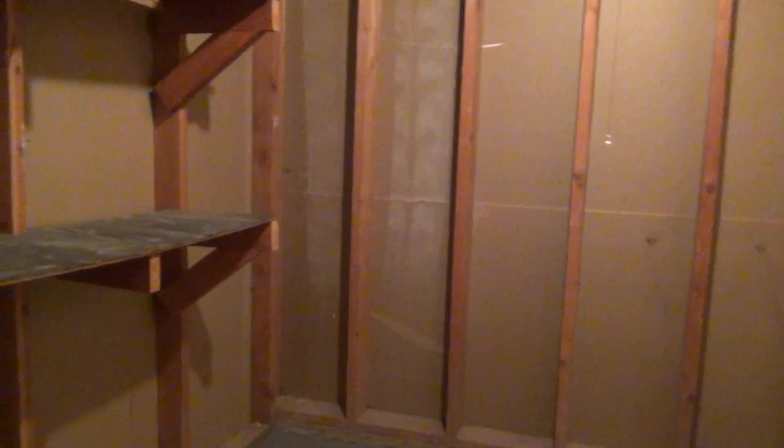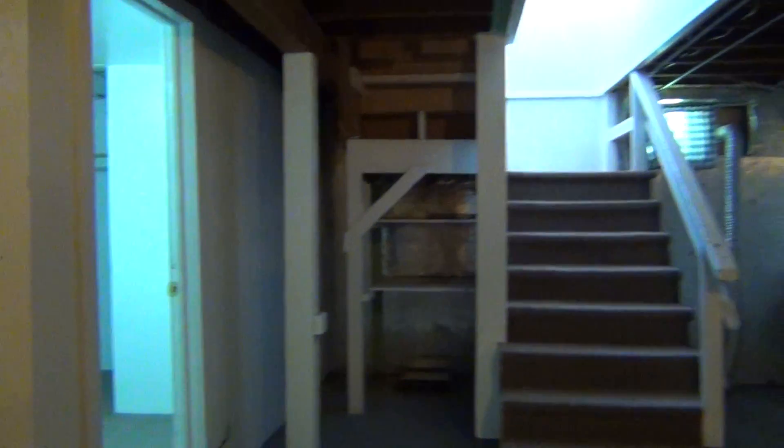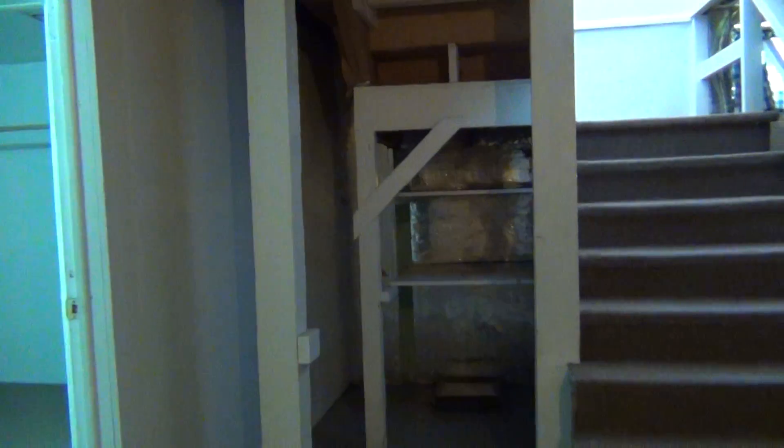And then we have a storage room in here with some shelving. There's some more shelving and storage room under the stairs, and a bathroom there.